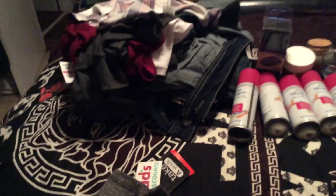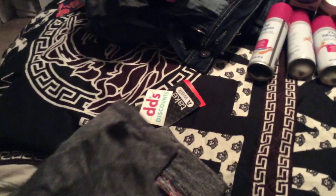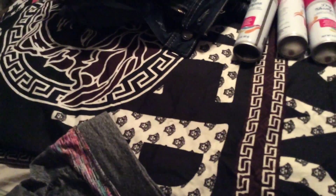Hello YouTube, this is Lovin' with another haul from Diddy's Dollar Tree and the Bridge Supply Store.